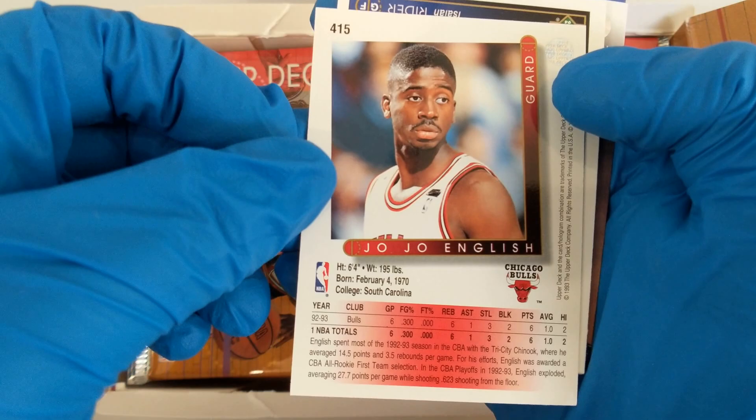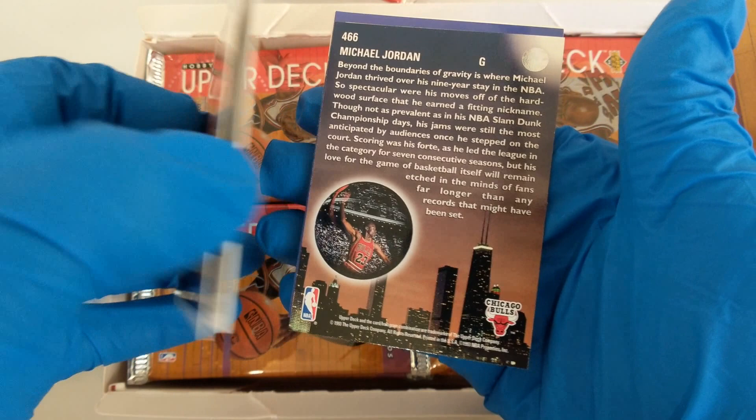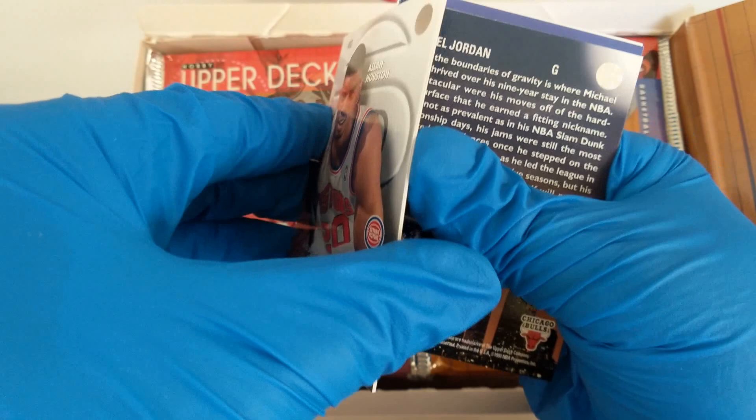Isaiah Rider — we've got a Michael Jordan, I see it already. Isaiah Rider, look at that cool haircut. Drafted, Minnesota. Luther Wright. These cards like to stick together. And Alan Houston. Let's get to the Jordan. Michael Jordan Skylights — very cool. Look at those shoes.